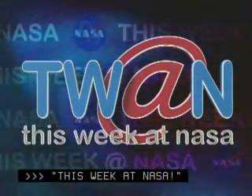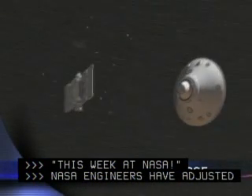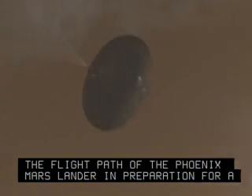This Week at NASA. NASA engineers have adjusted the flight path of the Phoenix Mars Lander in preparation for a May 25 landing on the Red Planet.